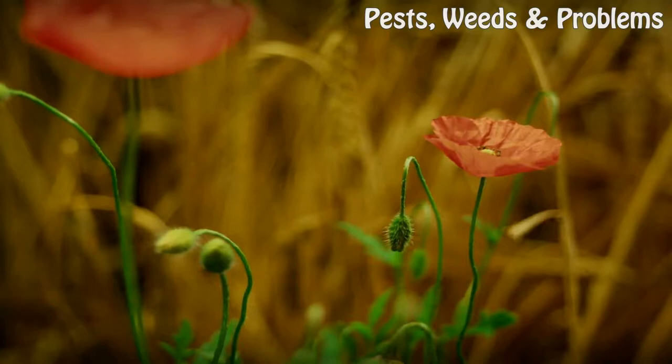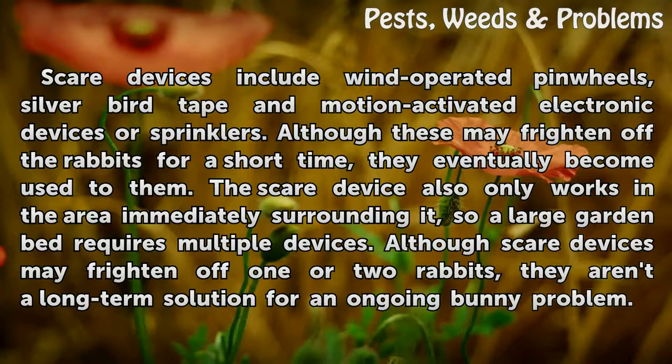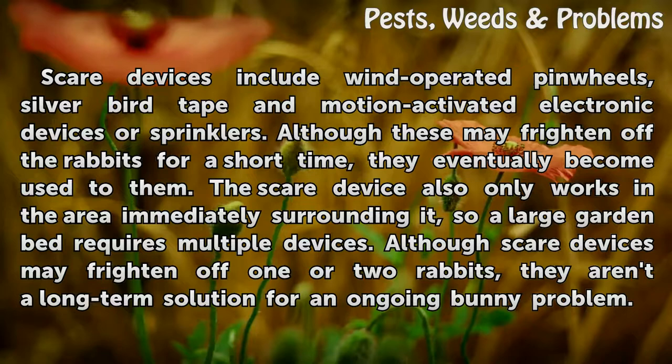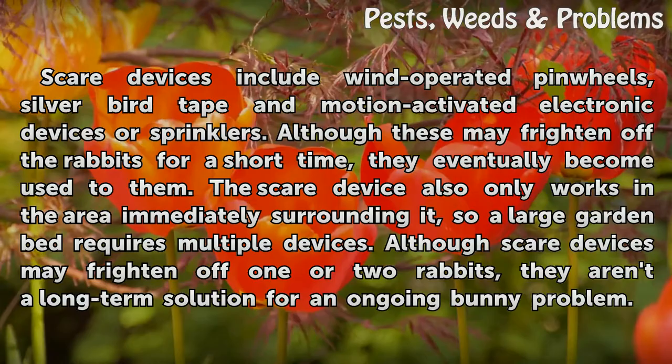A Frightening Solution. Scare devices include wind-operated pinwheels, silver bird tape, and motion-activated electronic devices or sprinklers. Although these may frighten off the rabbits for a short time, they eventually become used to them. The scare device also only works in the area immediately surrounding it, so a large garden bed requires multiple devices. Scare devices aren't a long-term solution for an ongoing bunny problem.